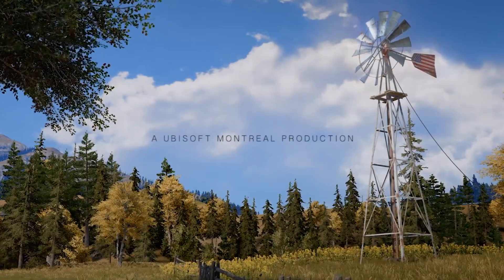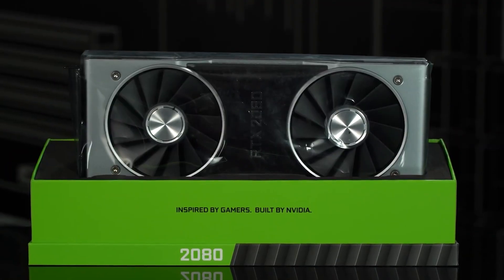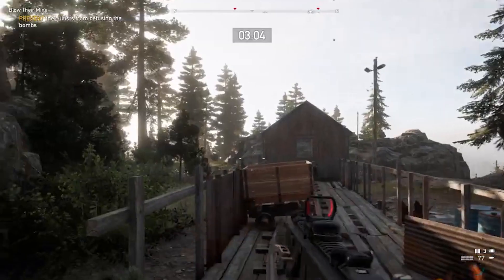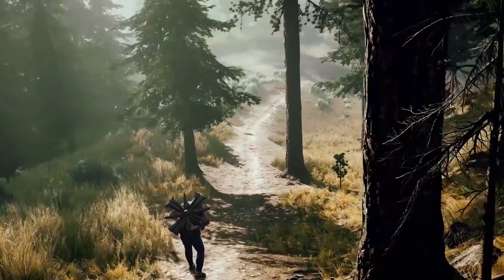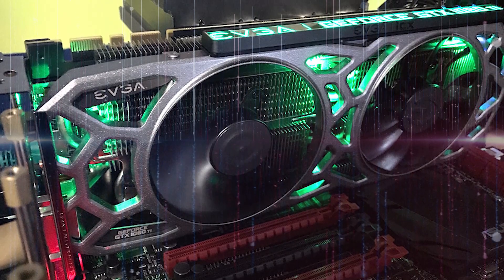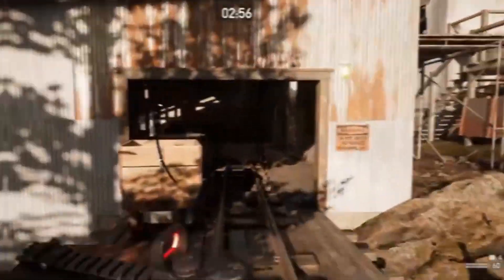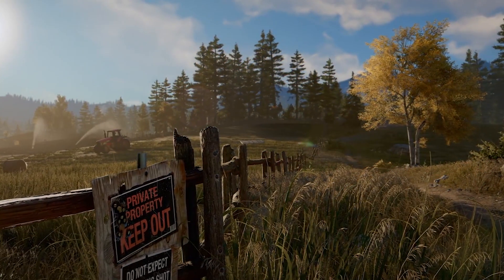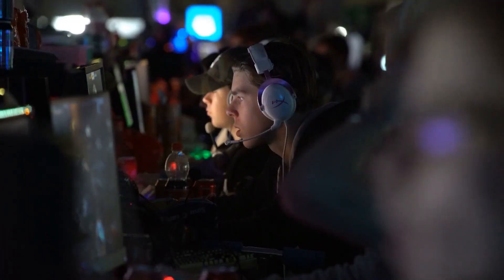For Far Cry 5 at 1440p, the RTX 2080 matches the performance of the GTX 1080 Ti with an average of 112 frames per second, placing it 27% ahead of the GTX 1080. The 2080 Ti pushed an average of 132 fps but ran into a system bottleneck. The transition to 4K eliminates that bottleneck — the 2080 Ti is 28% quicker than the 1080 Ti on average, while the 2080 is 30% quicker than the GTX 1080, averaging 61 fps at 4K.